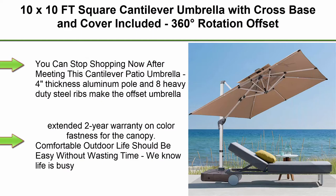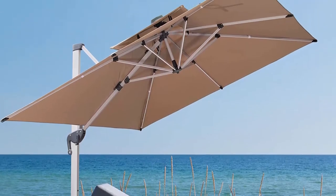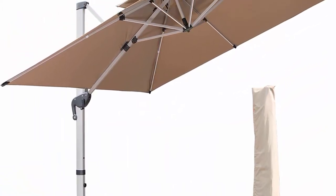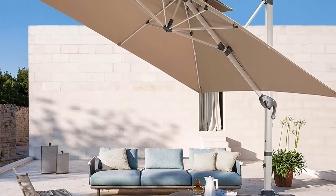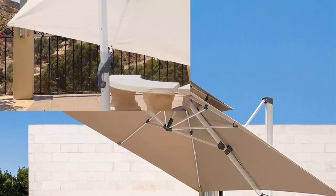Top 4: 10x10ft Square Cantilever Umbrella with cross base and cover included, 360-degree rotation, offset patio umbrella, large heavy duty outdoor umbrella with easy tilt for pool, backyard, deck, and garden. The 4-inch thickness aluminum pole and 8 heavy duty steel ribs make the offset umbrella hold up steady even in decent winds. The double top vented canopy is water resistant, UV protected and fade resistant, designed for long-term use, with an extended 2-year warranty on color fastness for the canopy.